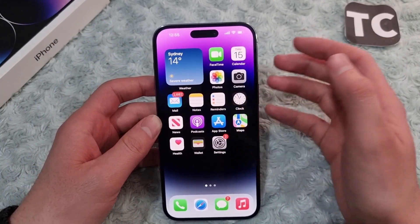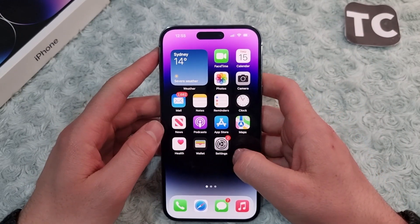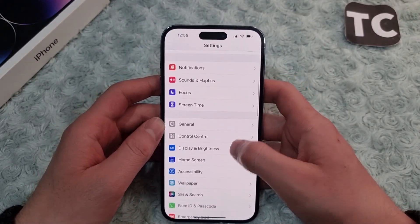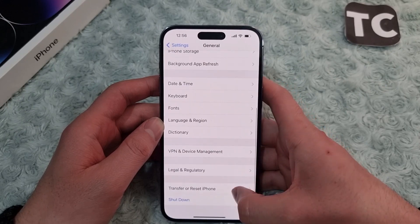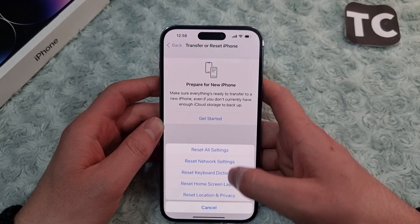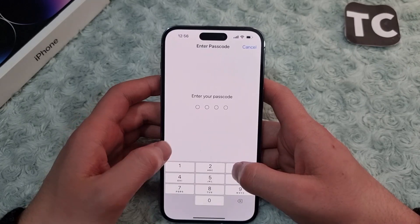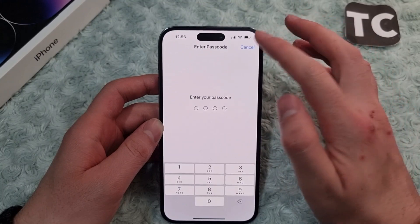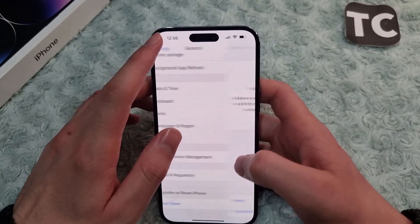If it is still not working, the last step is to reset all settings on the iPhone. Go to Settings, scroll down and tap on General. In General settings, scroll down and tap on Transfer or Reset iPhone, then tap Reset, and select Reset All Settings. Enter your passcode and all settings will be reset to their defaults, which may solve the GPS issue.